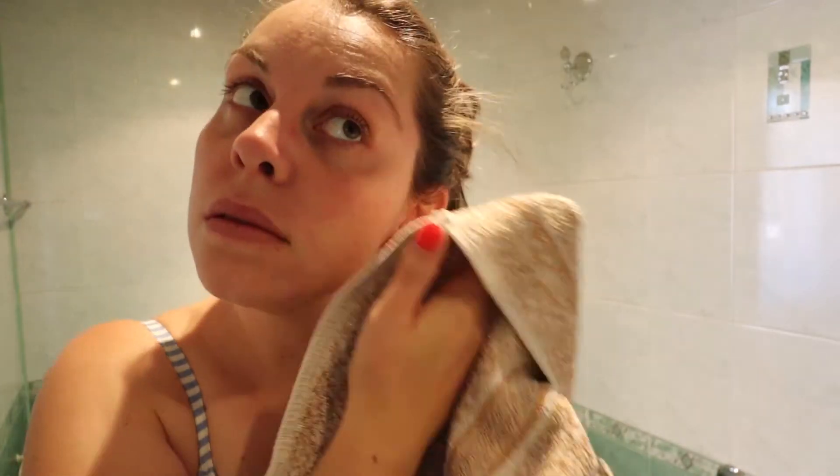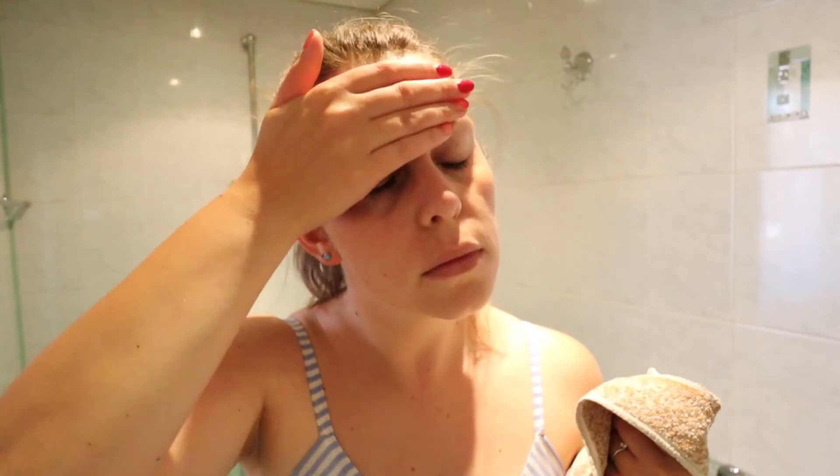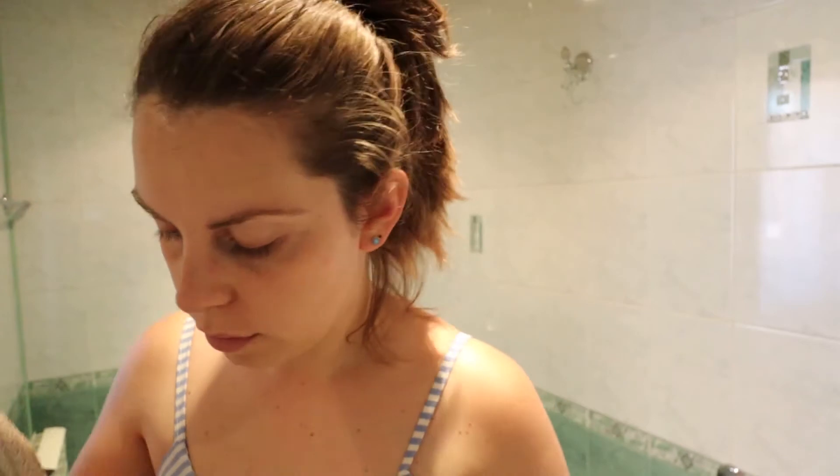The product is paraben-free, gluten-free, and sulfate-free. The full-size 200ml product costs 28 leva, and this travel size of 35ml is calculated at 5 leva. It's suitable for normal and dry skin, though it doesn't specify suitability for oily or combination skin.